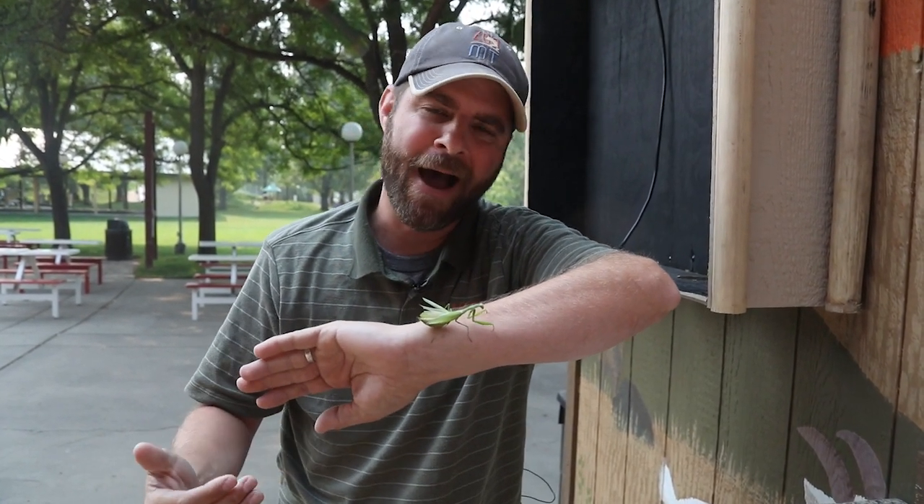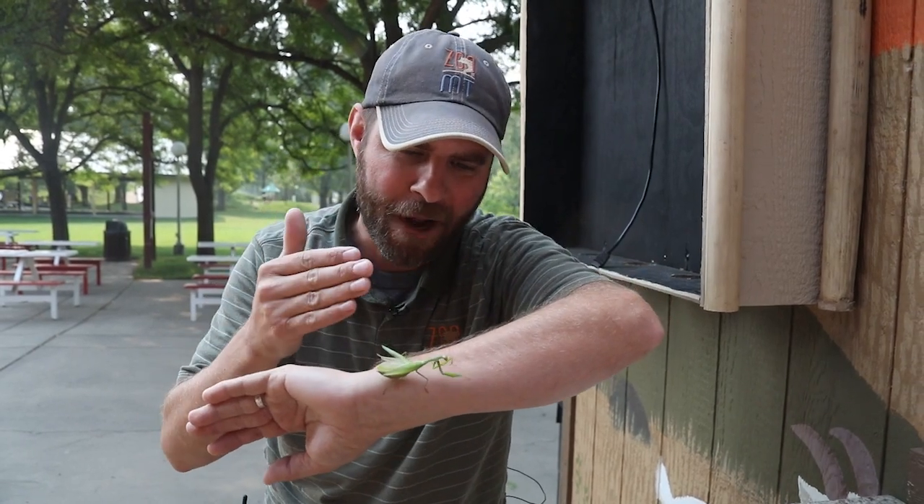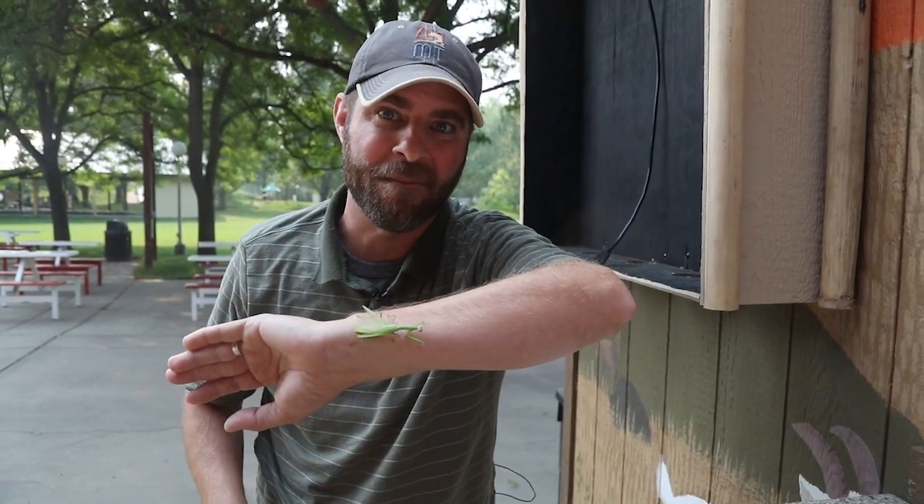But guys, until next time, I am Jeff the Nature Guy with this incredible praying mantis. Go out and check them in your own backyard.